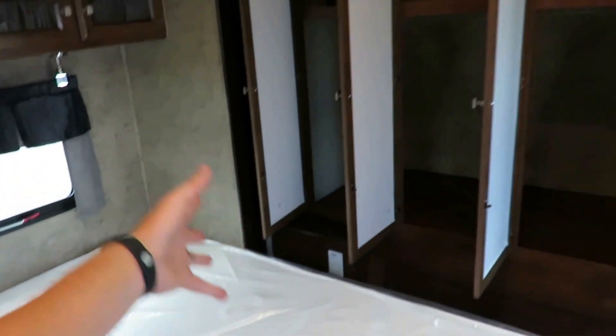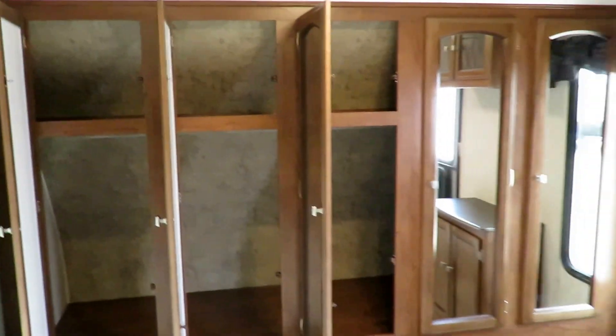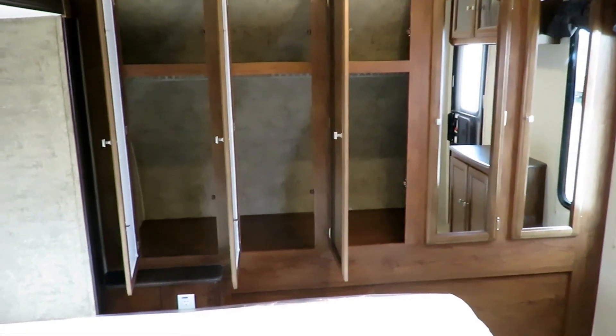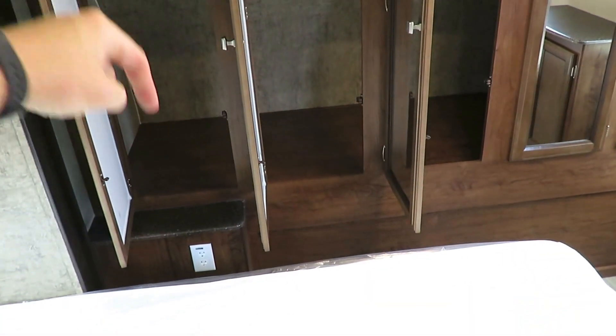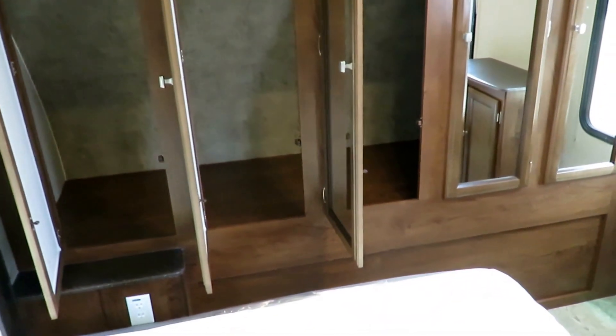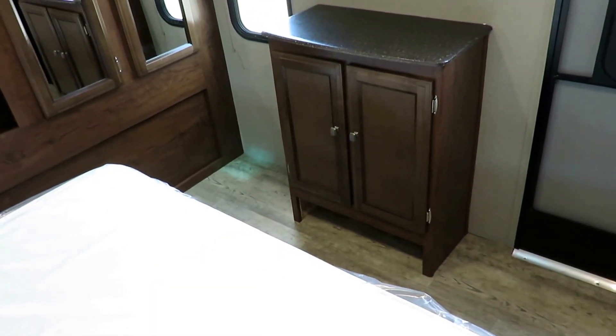We have a full-on fifth-wheel, 8-foot-wide front wardrobe closet right here — that is a best-in-class feature. What I like about it is they did what I consider correct: remember that full pass-through storage outside? That's down here, which lifts the base of the closet up, creating a waist-level shelf. So not only do you have all this hanging storage, you also have an easier shelf to access for all your extra stuff. And there's a little shoe garage by this door so you don't have to worry about leaving a pile of shoes by the door.